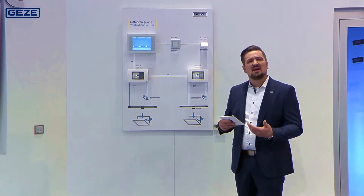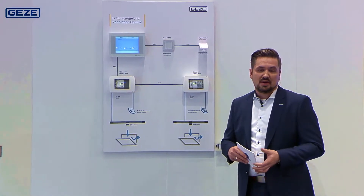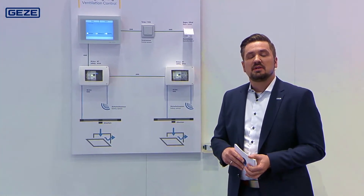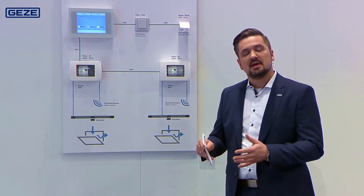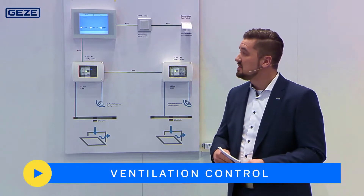Natural ventilation improves room air quality and extracts harmful substances from the room, such as CO2 or aerosols. Intelligent ventilation systems can also help to save energy, for example if windows are opened only when strictly necessary.